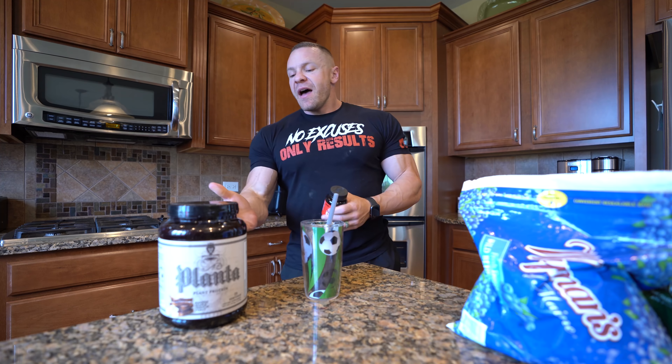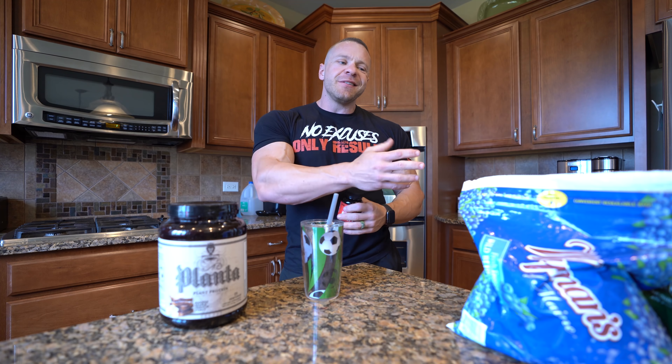So for example, right now I have my Planta shake, a little bit of blueberries, some kale, spinach, and chard. So good, right? But I'll take in a Nutrient Driver.